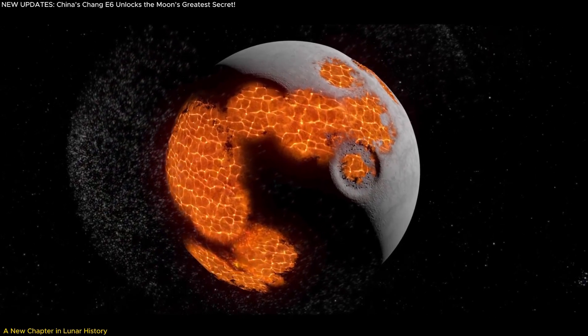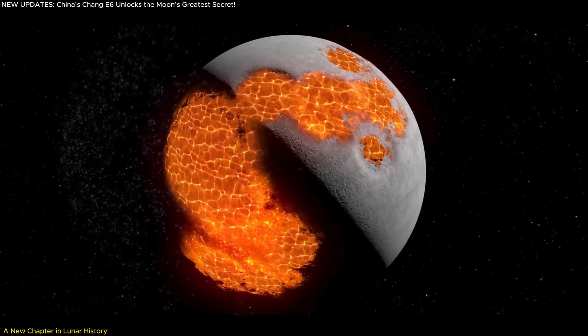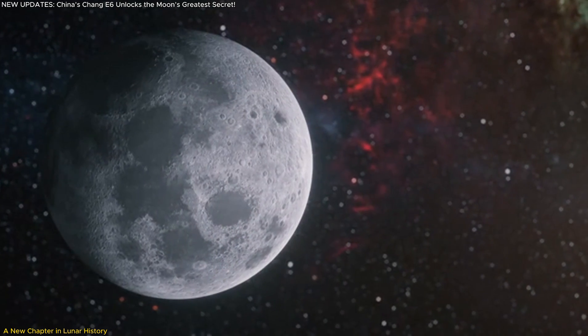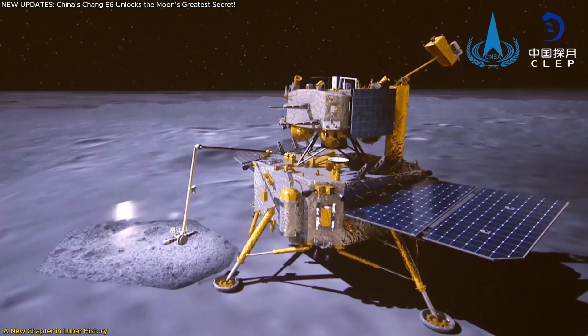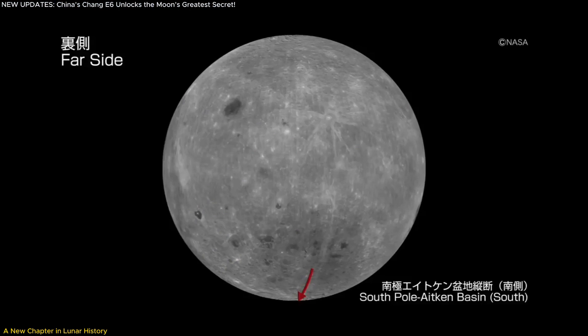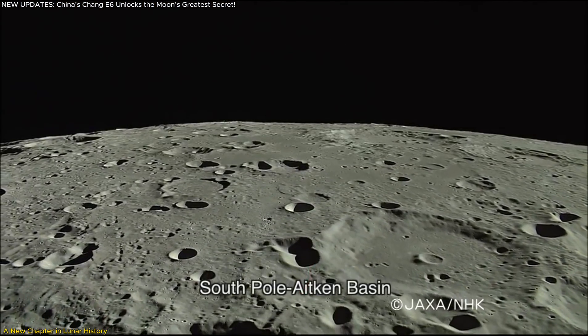For decades, scientists speculated that a vast, molten ocean of magma once covered the moon, but until now there was no definitive proof. That changed with China's Chang'e-6 mission, which successfully retrieved samples from the moon's far side, an unexplored frontier.